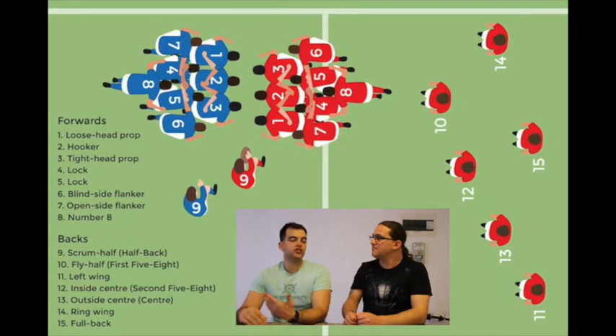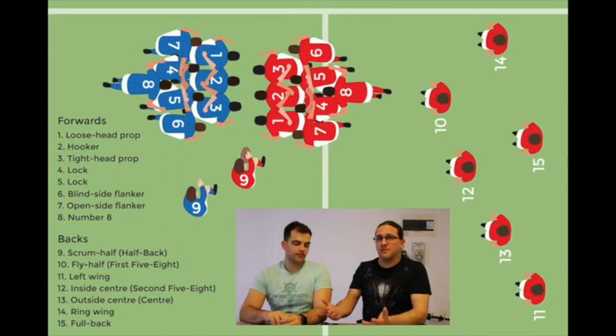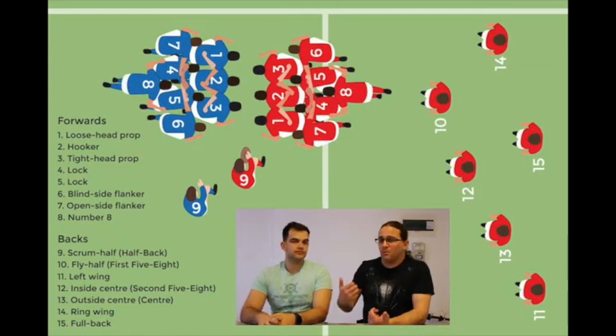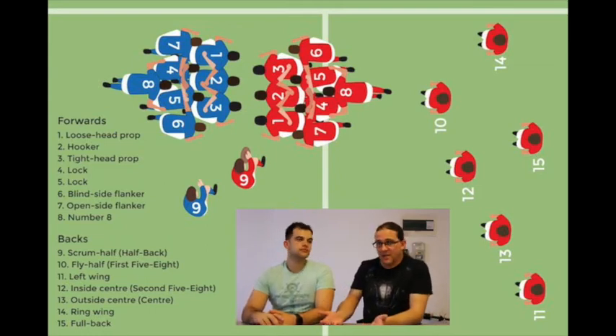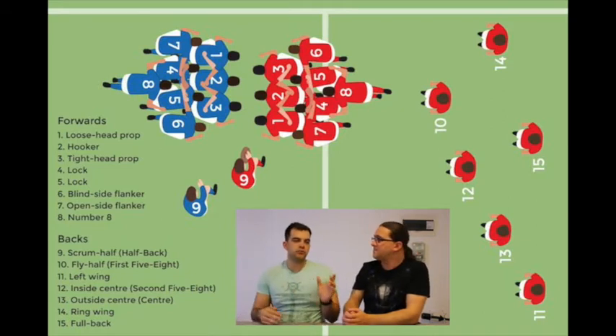Now into the backline, starting with number 9, the scrum half. We'll keep the New Zealand terminology aside for now. The scrum half is basically what we'll call the fulcrum player. He feeds the ball into the scrum, takes the feed from the scrum and passes it to the backline or the next player to continue play. He's also the small guy on the field running from tackle to tackle to get the ball out of the base of the ruck and pass on. His essential role is to move the ball and pass it as quickly as possible to the fly-half.